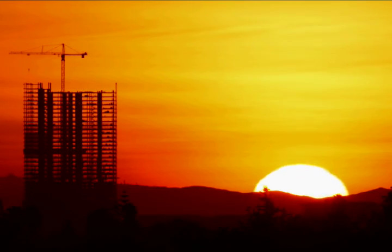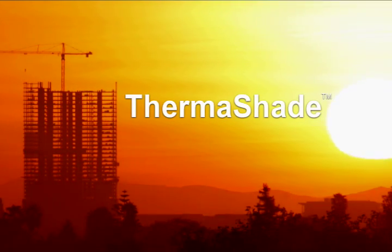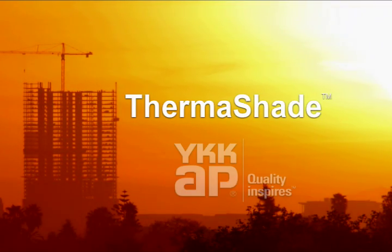Since today's built environment consumes nearly two-thirds of our total electrical energy, Thermoshade is definitely an idea whose time has come.